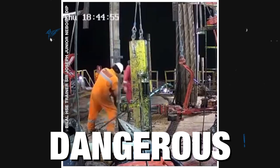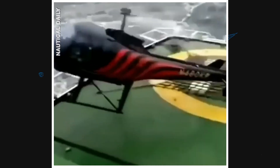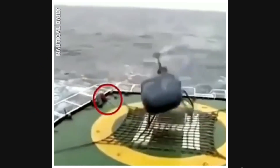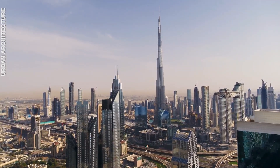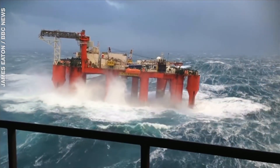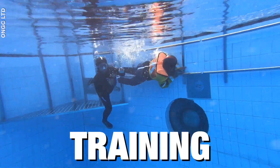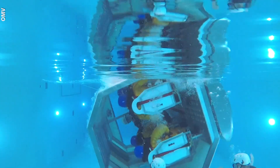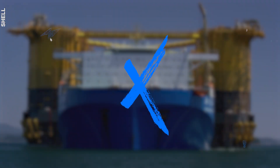Deepwater oil rigs are extremely dangerous places to work. They're taller than some of the highest skyscrapers on land and are designed to face the worst hurricanes at sea. But how do they get to the middle of the ocean? And what training do offshore workers do? Let's find out. Welcome to Explained.